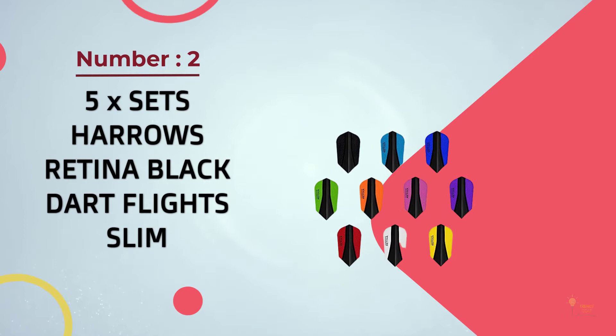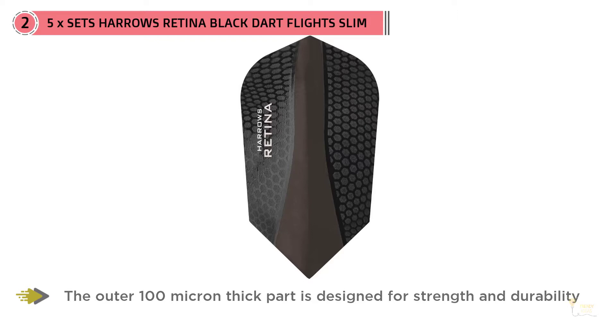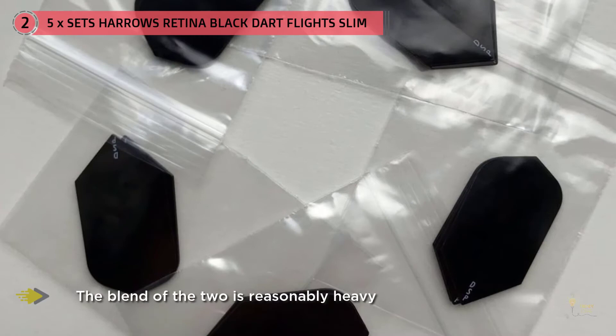Harrow's is a company with a pretty respectable history and the Retina series does a great job maintaining its high reputation amongst players. The body of the flights is built out of two parts: the outer 100-micron thick part is designed for strength and durability and features a slight honeycomb texture, which gives darts additional drag. The flight's central display is softer and compensates for rigid fins by inducing much-needed flexibility in the back side. The blend of the two is reasonably heavy but never goes overboard.